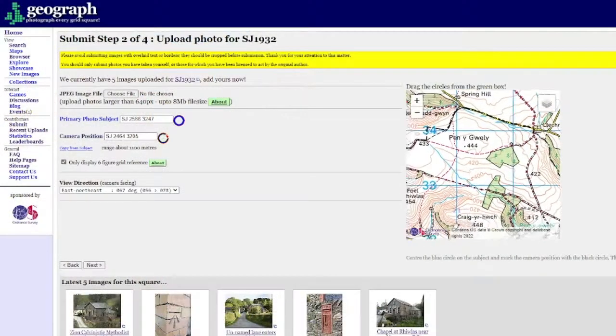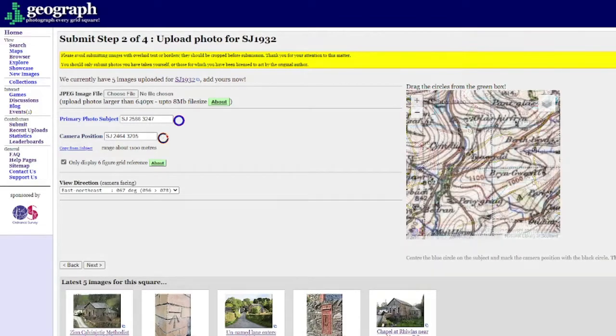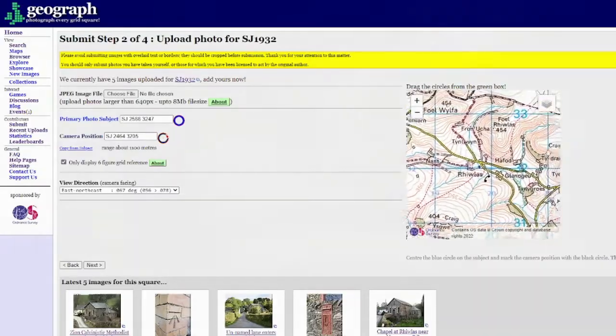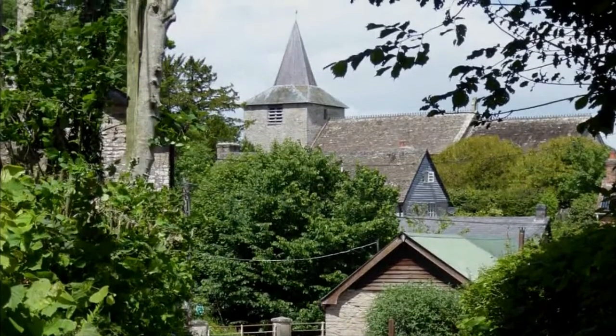In order to find these churches, I will use the Ordnance Survey Map on Geograph as my reference for spotting church symbols, from maps of the 1920s to maps of the 2010s and 2020s. I apologize if some of my pronunciations of these place names are incorrect, since I am not a Welsh speaker.